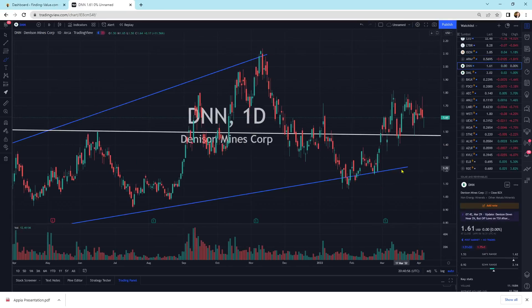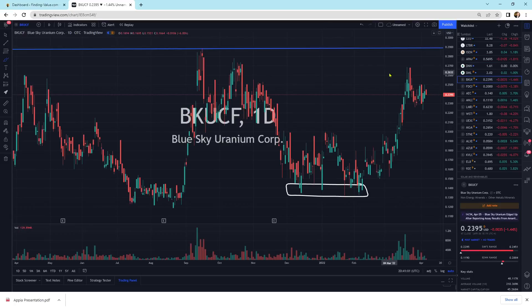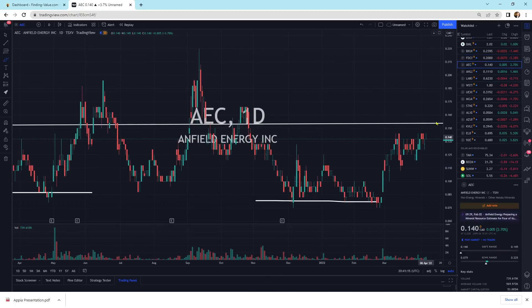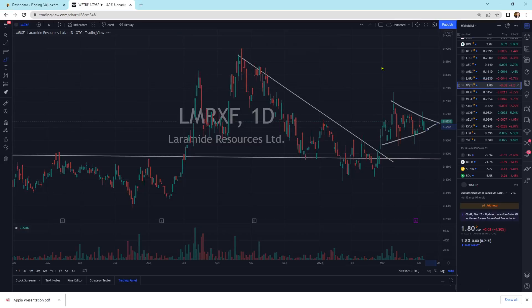Denison Mines moving sideways, consolidating, getting ready for a move higher. Blue Sky Uranium moving sideways — a lot of these are moving sideways. Forum Energy Metals getting maybe a little squeeze going on. Enfield Energy moving sideways — another one with a little pattern developing. I do like where this is at. We've broken the downtrend line and we're above support. Everything looks good for a potential move up.